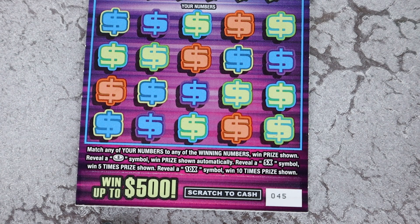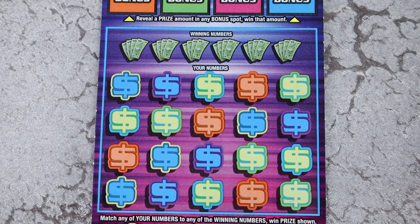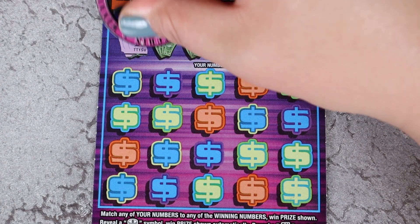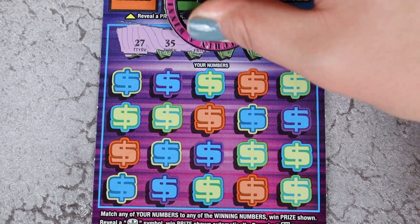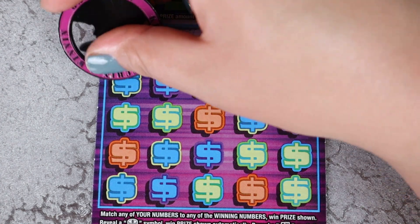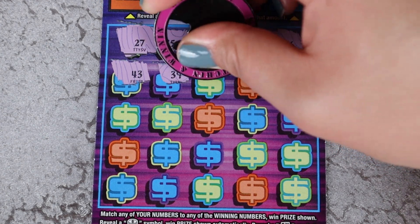Starting with ticket 45, Instant 500 — match your numbers. Coin is automatic, 5x, 10x. There are bonus spots up top: if you get money, you got money, and them's the rules. Let's see what we got. We need 27, 35, 45, 4, 29, and 6. And we start with a 43, 39.